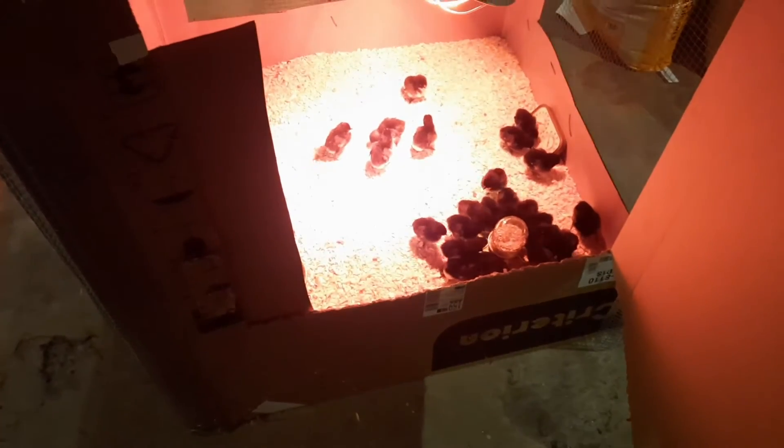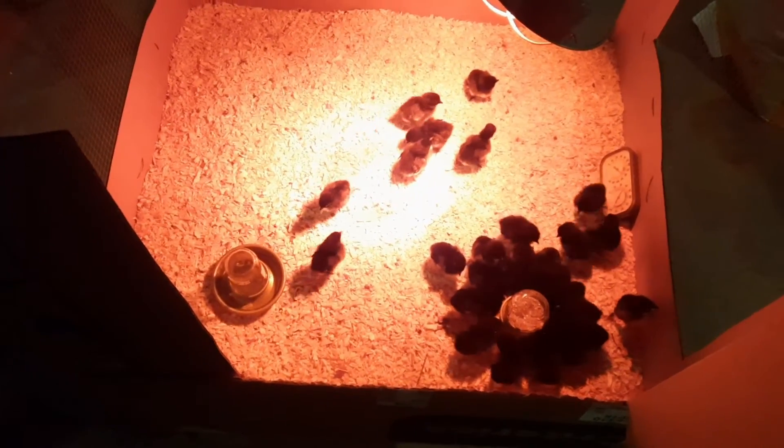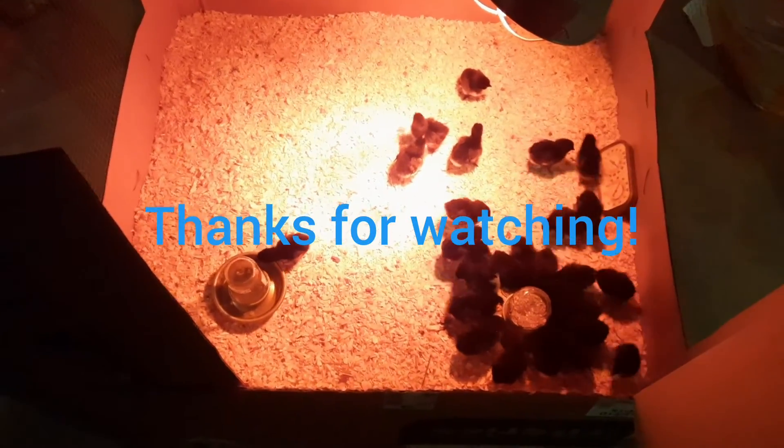Full water, full feed — good for the night.